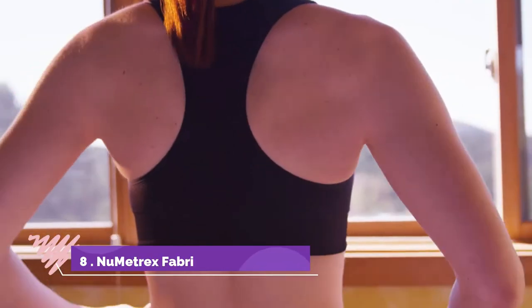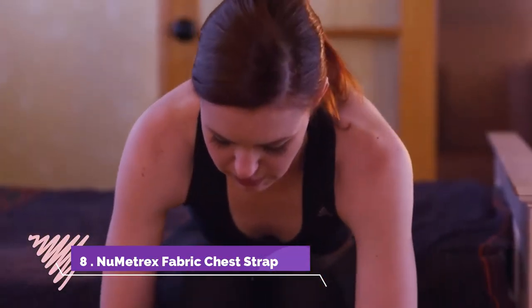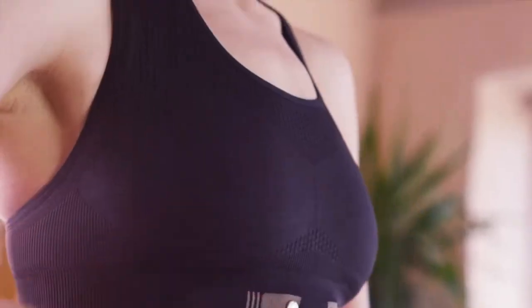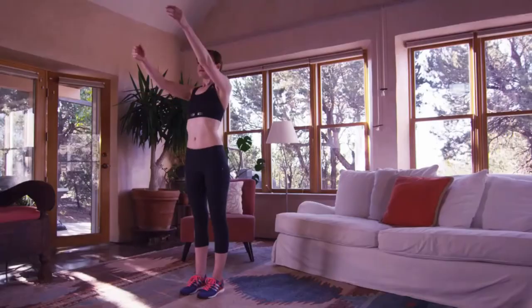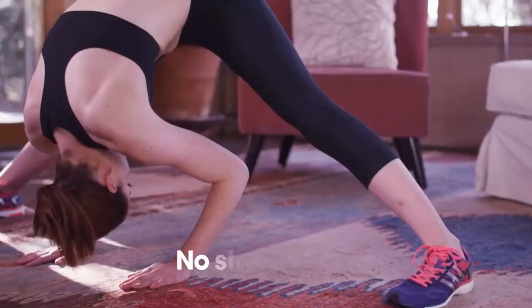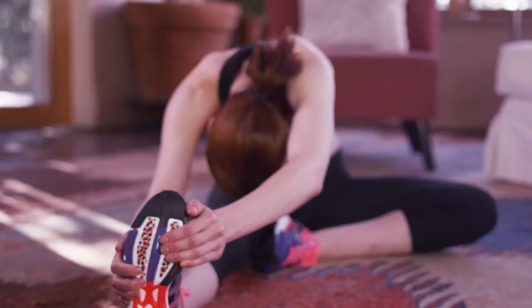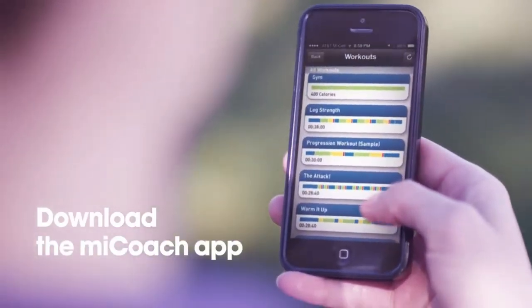Number 8: Numetrix Fabric Chest Strap. This one can definitely be your second skin — a heart rate monitoring chest strap with heart-sensing fabric technology. It consists of a soft band with heart rate sensors knitted into the fabric that moves as one with your breath. Use it with your sports watch, smartphones, or cardio equipment.